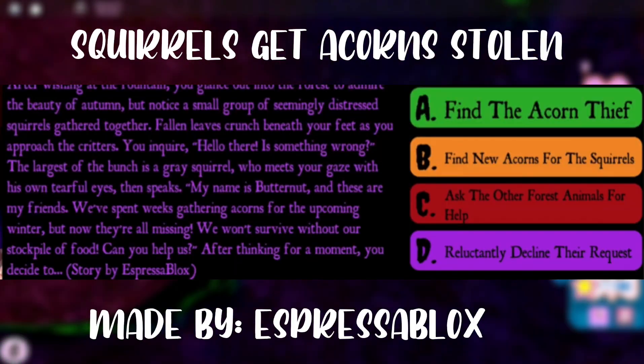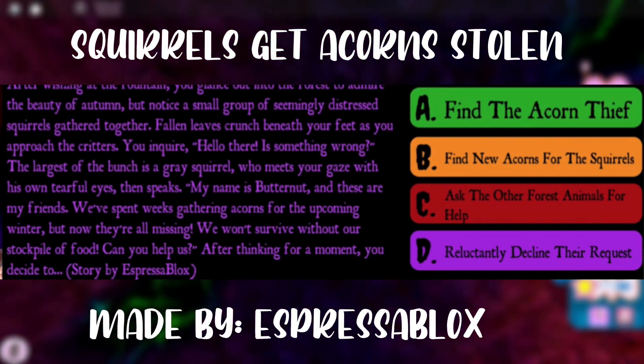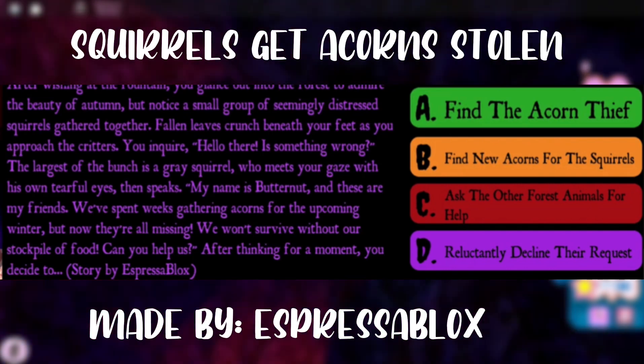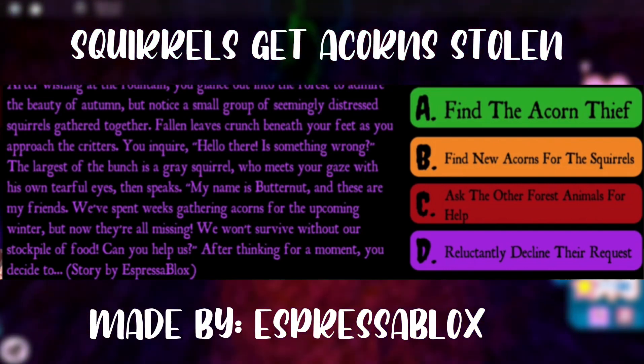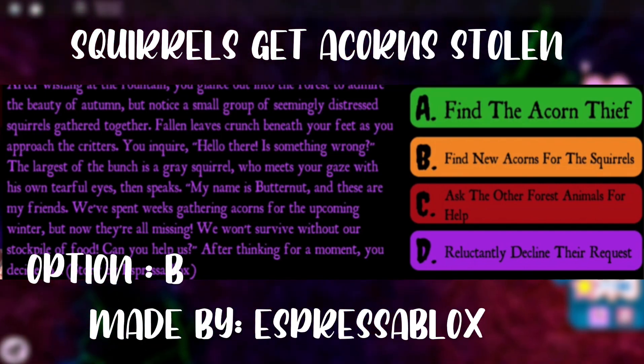The next story is about a gray squirrel named Butternut who got their acorns stolen and needs them to survive. In order to have a chance to win the Halo, you'll have to find new acorns for the squirrel, which is option B.